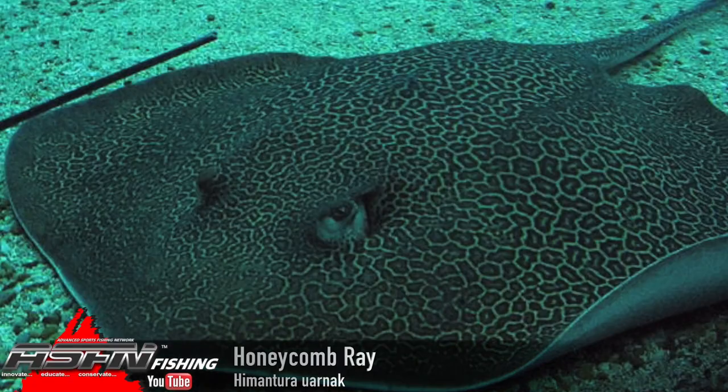The honeycomb ray. The scientific name is Hemantura oornak — a bit of an interesting one. They're actually Arabic, I believe. Now, there are a few possible subspecies in the honeycomb sort of genre, but for the purpose of the video, we're just going to cover everything in one.